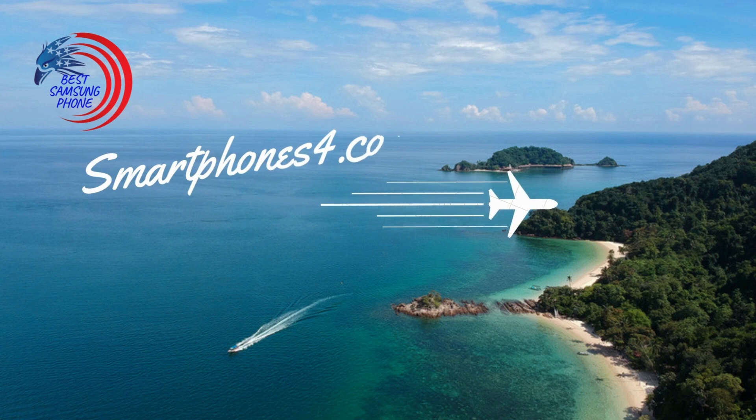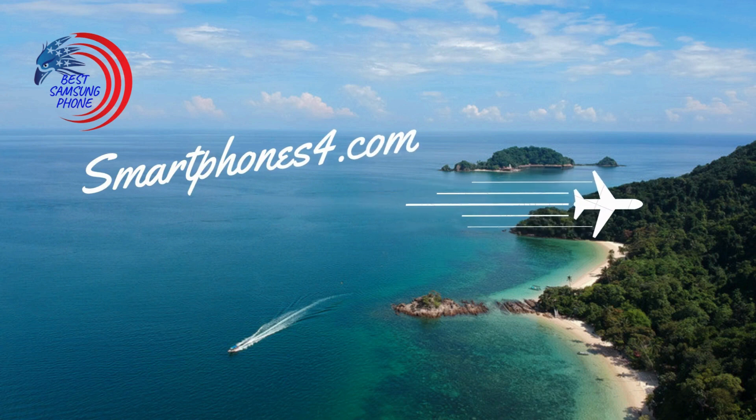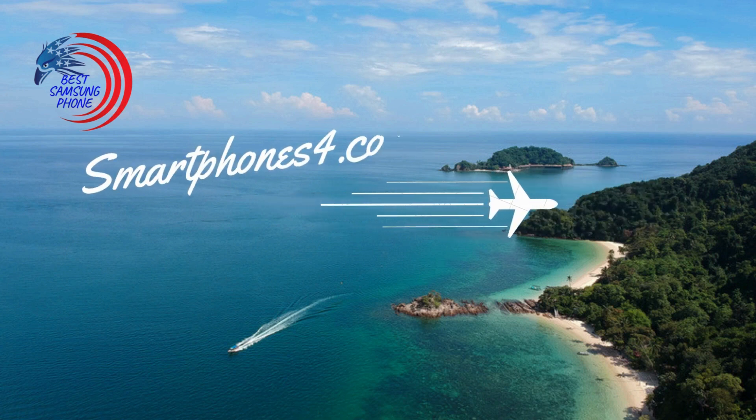Don't miss out on exclusive content and product updates. Visit our blogger site now — click the link below and join our community today.